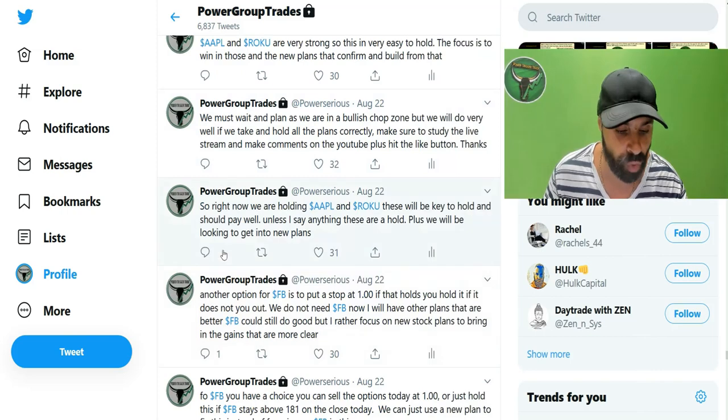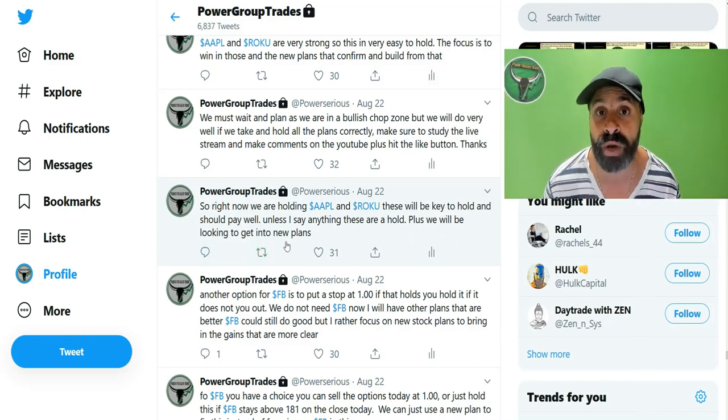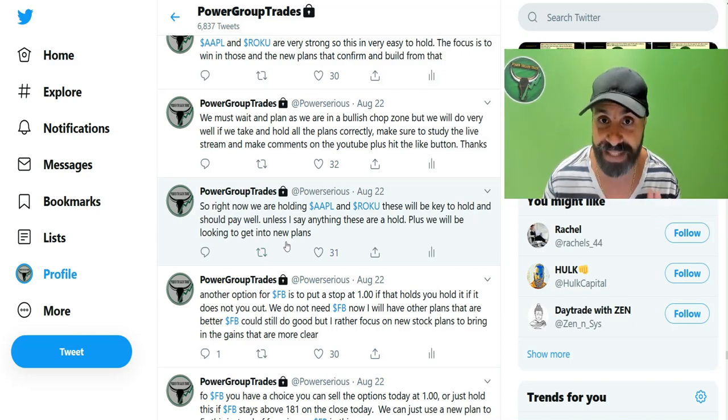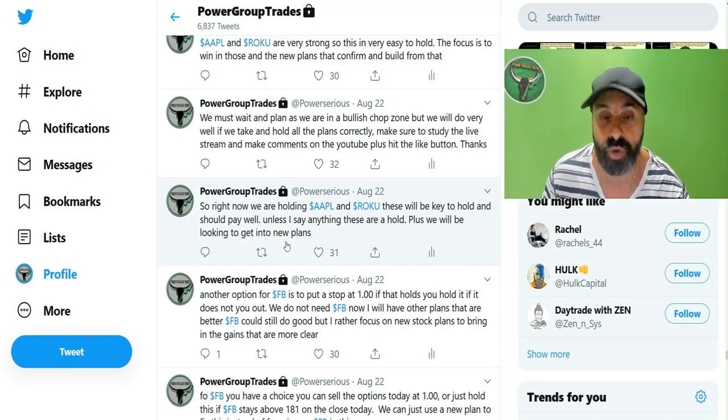August 22: right now we are holding Apple and Roku. These will be key to hold and should pay well. These are a hold. Plus, we will be looking to get into new plans — we actually went with the 145 calls and the 155 calls. We've done already greater than 100% gains and all three plans have become profitable for Roku.